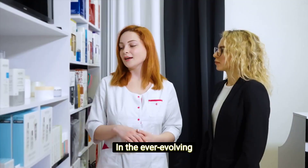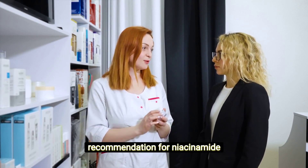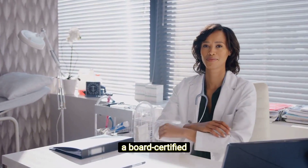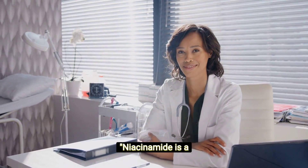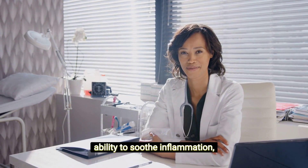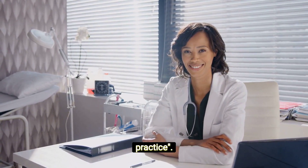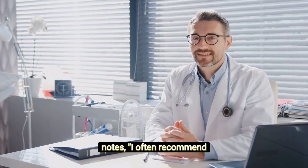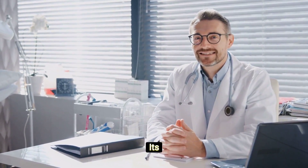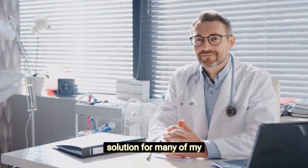In the ever-evolving landscape of skin care, dermatologists are the ultimate guides. Their recommendation for niacinamide stems from its proven efficacy and versatility. Dr. Emily Johnson, a board-certified dermatologist, emphasizes: "Niacinamide is a powerhouse when it comes to addressing common skin care concerns. Its ability to soothe inflammation, improve the skin barrier, and tackle pigmentation makes it a staple recommendation in my practice. I often recommend niacinamide for patients dealing with acne, redness, or early signs of aging. Its compatibility with other skin care ingredients and minimal risk of irritation make it a go-to solution for many of my clients."